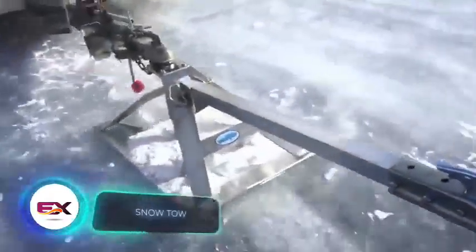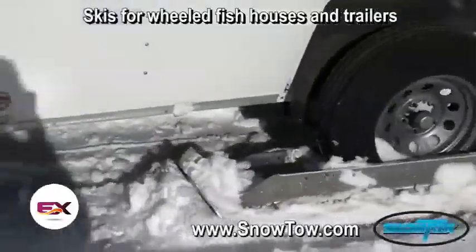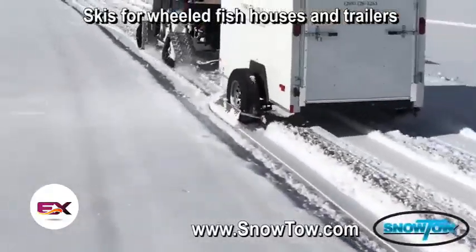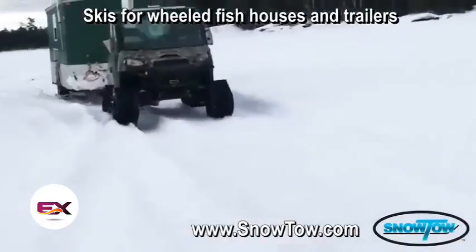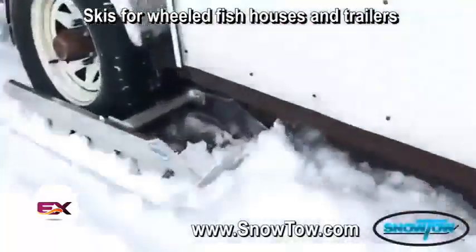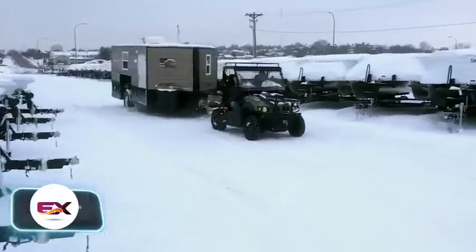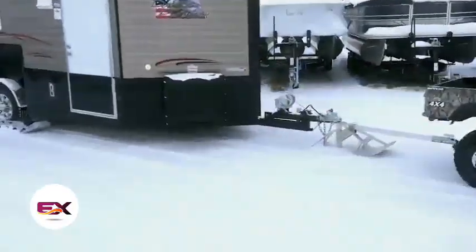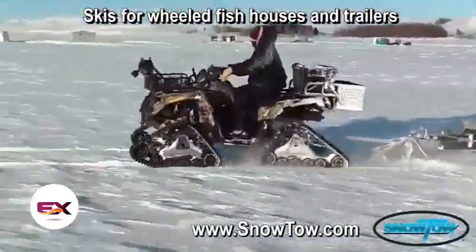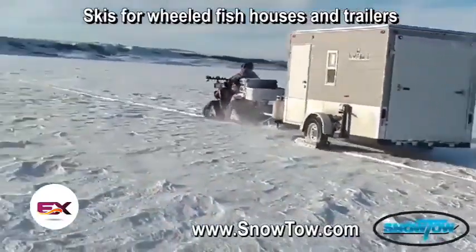Winter fishing enthusiasts will love these huge skis. According to the manufacturer, the upgrade makes hauling trailers to fishing spots much easier, and you can even use ATVs for towing. Each detail is well thought out — the skis measure 104 by 41 centimeters, go on the wheels, and a pair will set you back $925. There's also a more complex ski design for the tow hitch, measuring 104 by 51 centimeters, priced at $860.